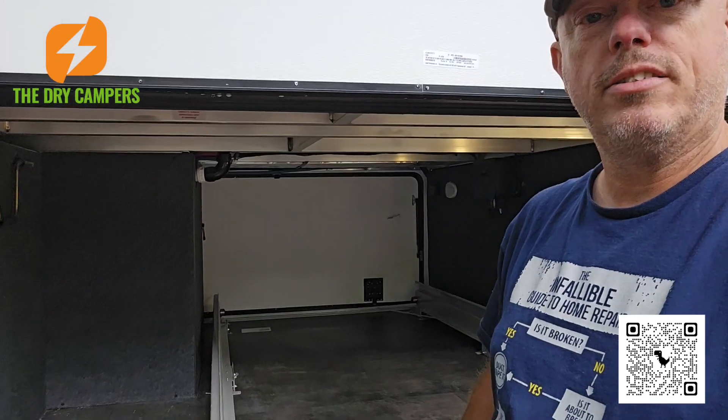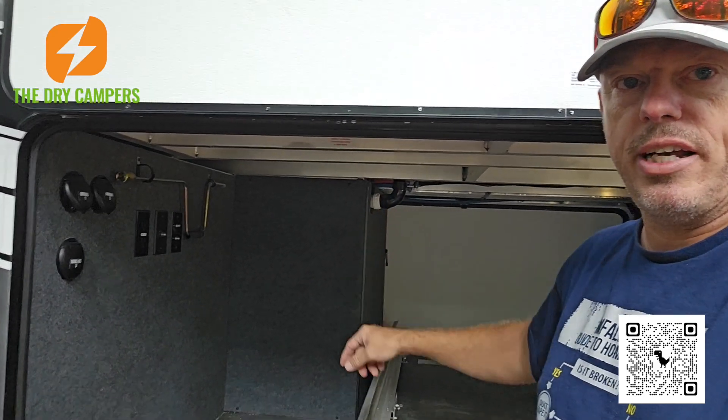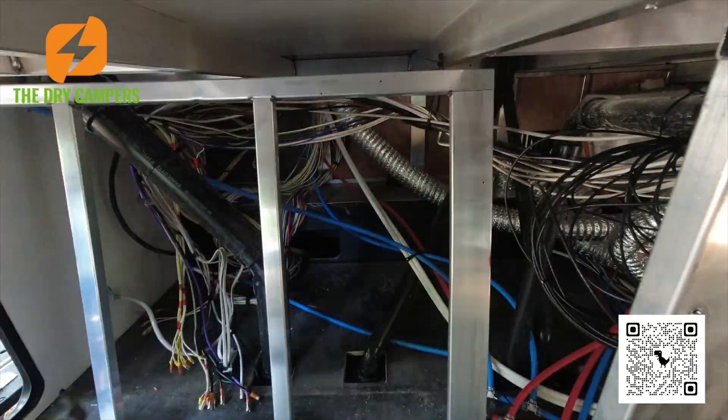We wouldn't do this one for a while. So there's our basement, there's our wall. The steps on this are actually on the opposite side. But you've got your wet bay over there. So we're going to see what's behind this wall and see how much we can squeeze in there. We'll be right back.